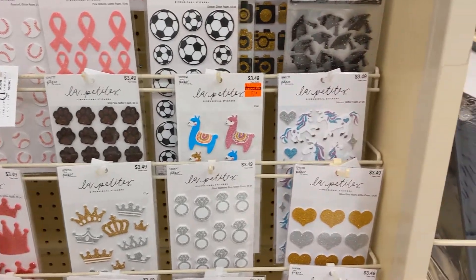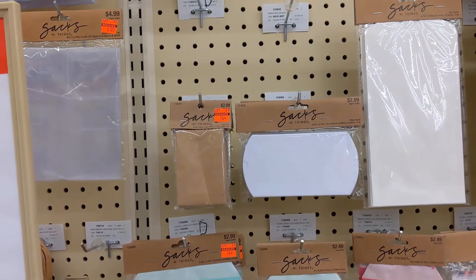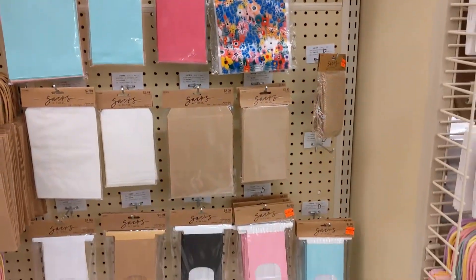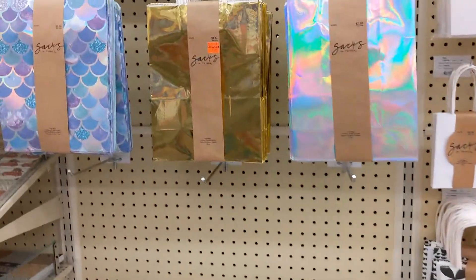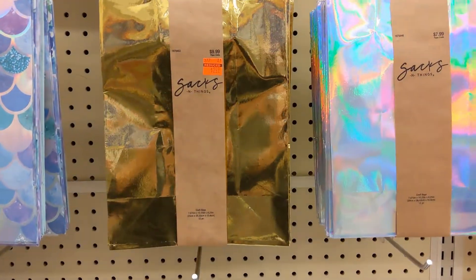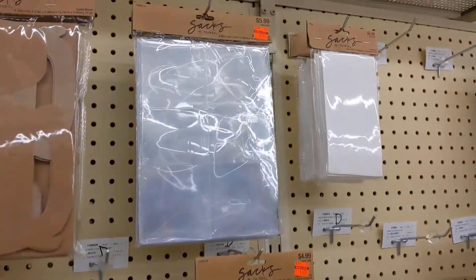There's some llamas. And then these are just some sacks — you get a lot of bags in there for $2.50, so that was a great deal if you are in need of bags.